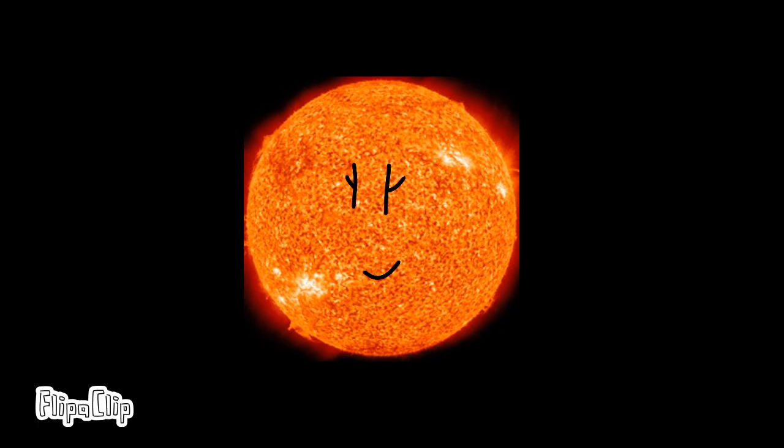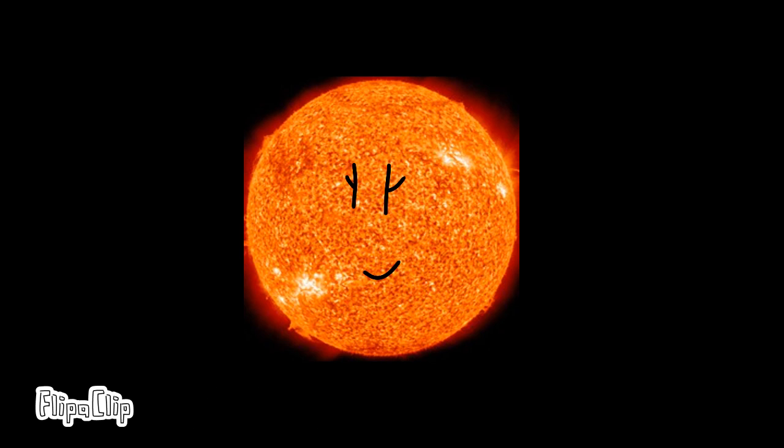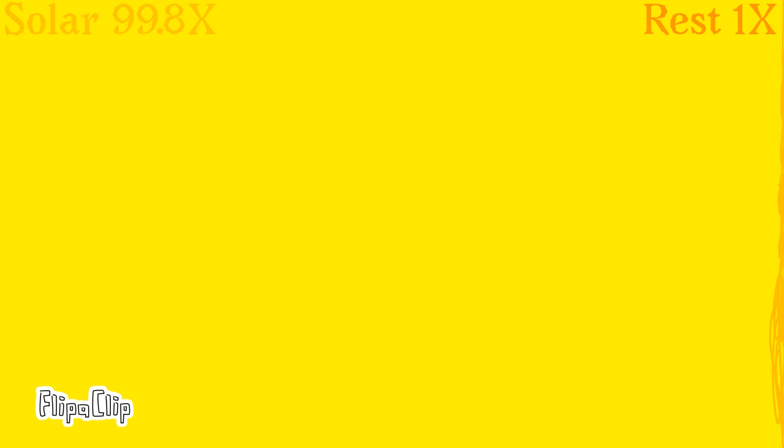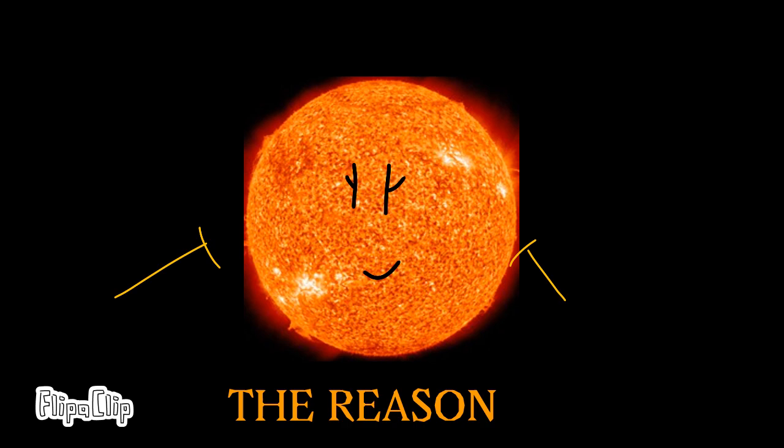The Sun has a diameter of over 1 million kilometers. It takes up most of the mass of the solar system. You can fit over 1 million Earths inside the Sun. The Sun is also the reason why we keep living here today.